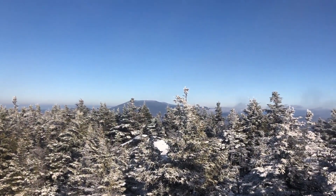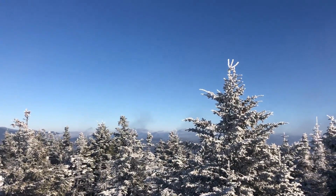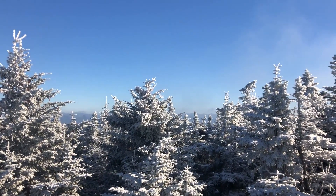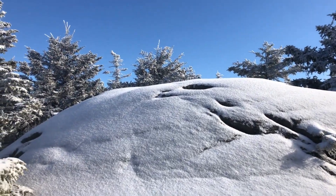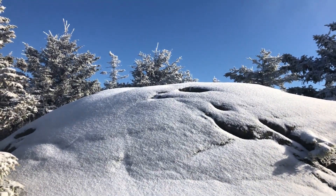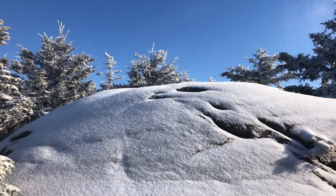Ah yes, much better view. Mooselauke there. Some other mountains in the background. I thought if I climbed this rock I could see over all the trees, but it's straight up covered in snow, so I don't see any way onto it safely. Bummer.